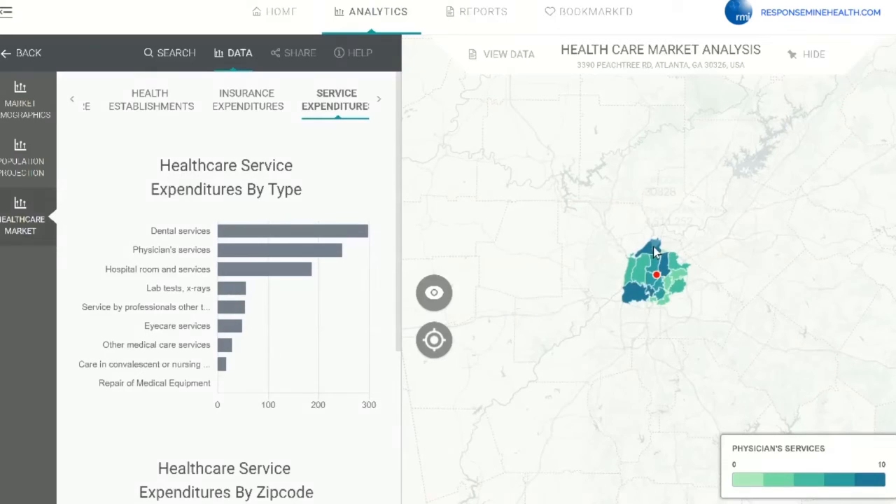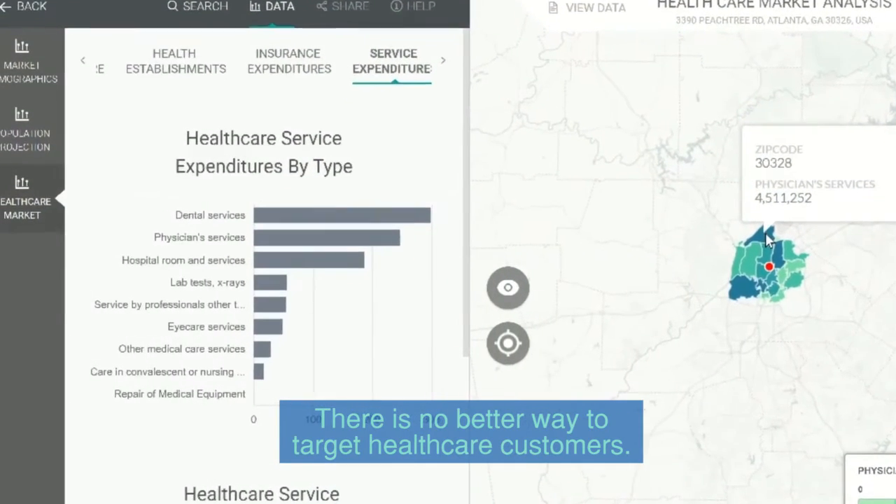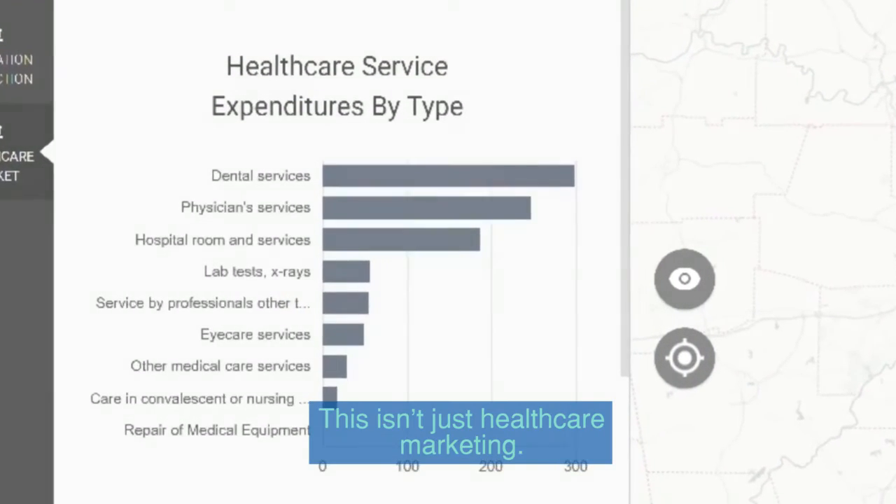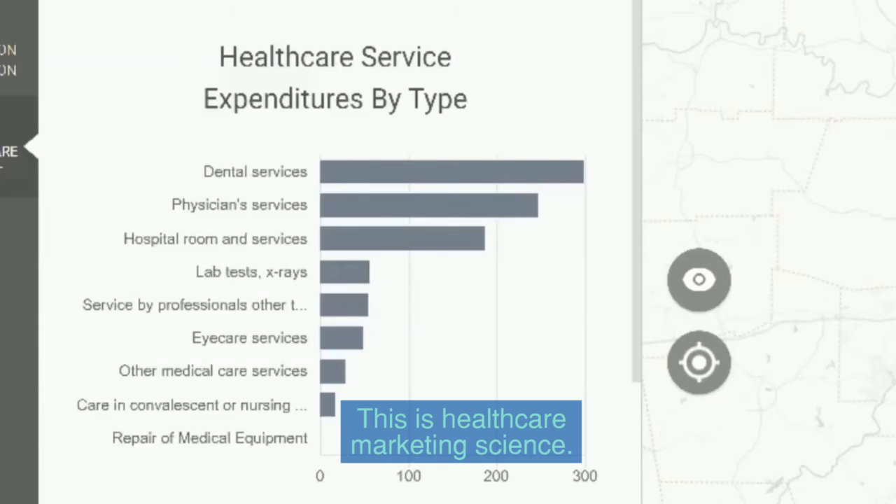Simply put, there is no better way to target healthcare customers. ResponseMine Health — this isn't just healthcare marketing. This is healthcare marketing science.